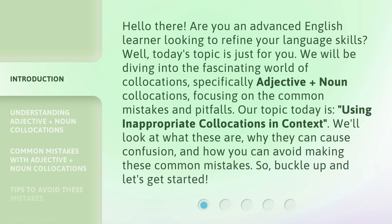We'll look at what these are, why they can cause confusion, and how you can avoid making these common mistakes. So, buckle up and let's get started.